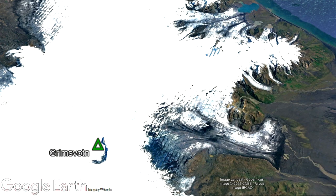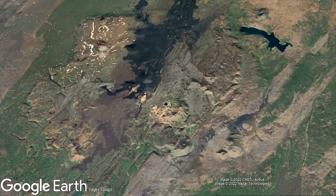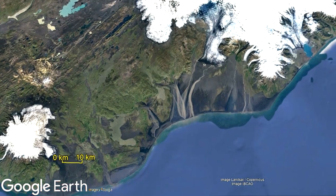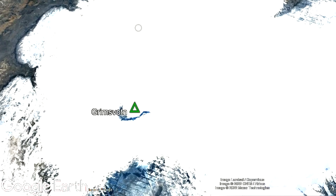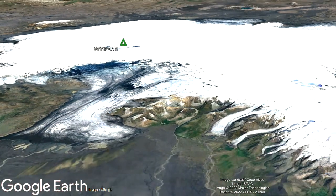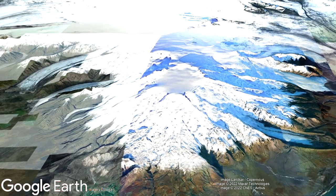Although the exact age of Grímsvötn is unclear, it is safe to assume based on looking at the age of similar volcanoes that it has been erupting for at least 75,000 years. Regardless of how long eruptive activity has been occurring, it might come as a surprise that this volcano was not always covered by a thick ice sheet. In fact, the current ice sheet overlying Grímsvötn has only existed for around 4,500 years.